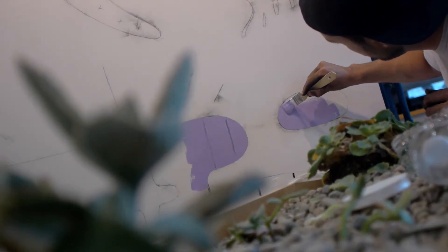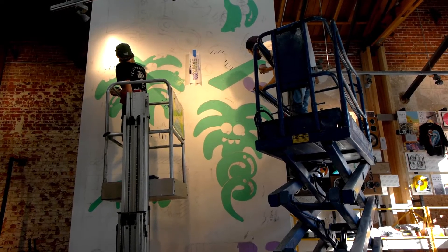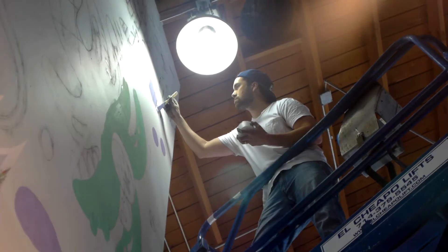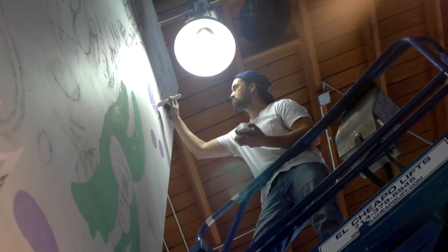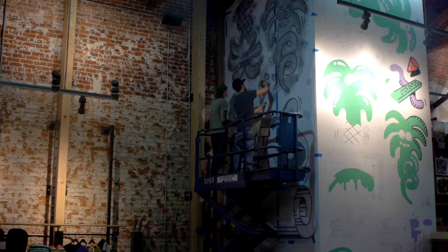I rarely get to paint on this type of scale, and there's something that's really free and really open about it. The marks and the actual tools themselves are a lot broader, which gives me a really big sense of excitement and happiness while I'm painting.